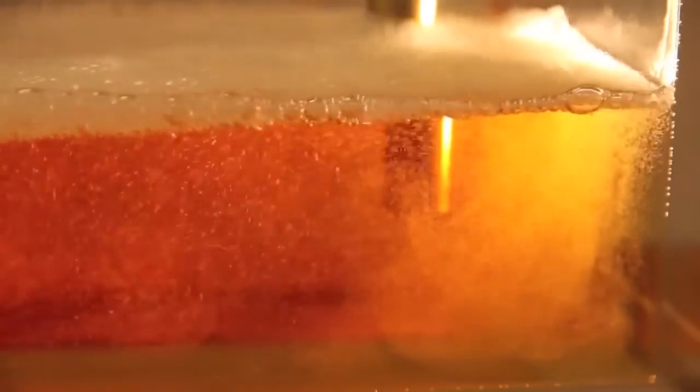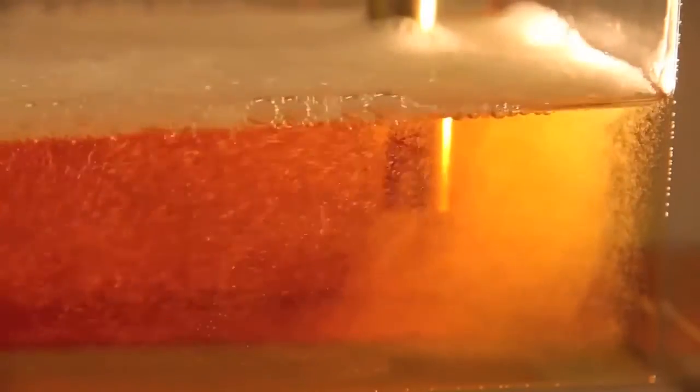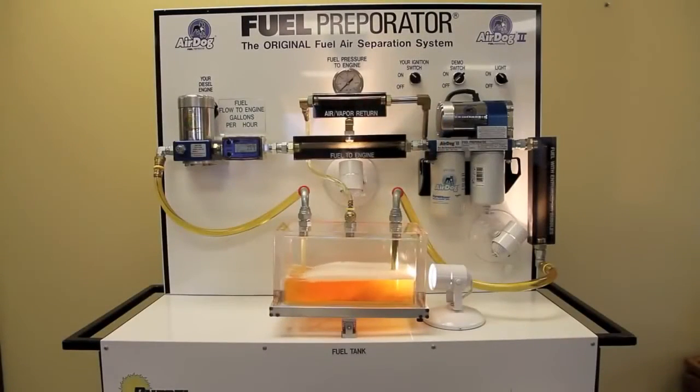As evident in this close-up, air bubbles don't float up and out fast enough to prevent them from being carried with the fuel to the engine. It takes a positive air separation system to remove air from the fuel. The fuel preparator is the only system in the world that removes air from fuel.